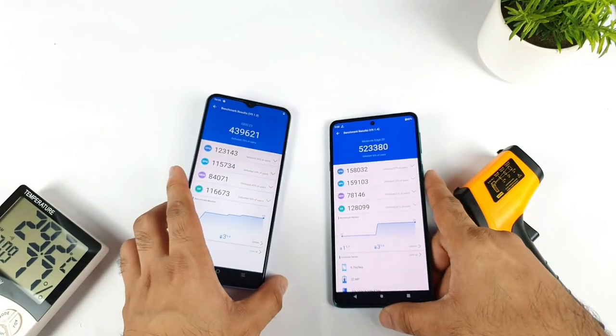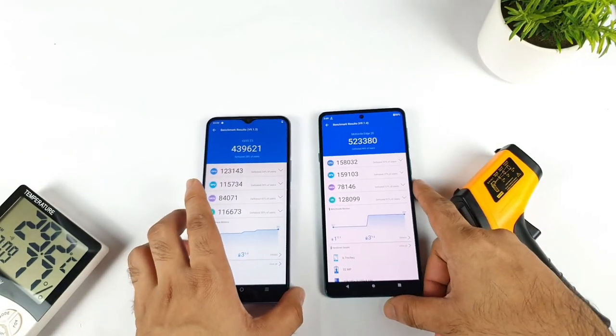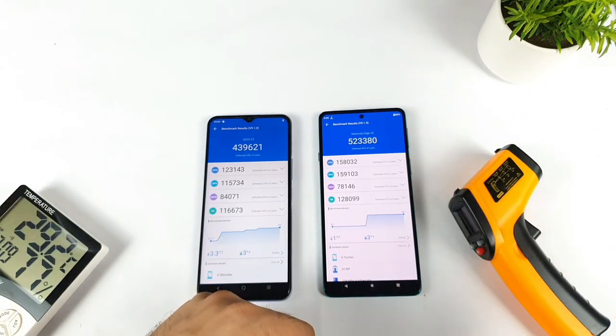So this was a quick comparison between both phones. Meanwhile signing off friends — don't forget to check the links in the description for more videos. Bye!